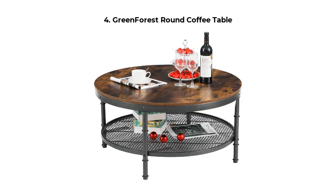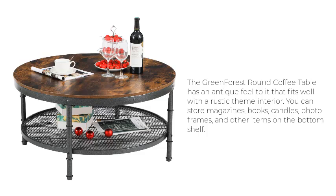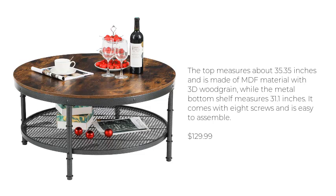Green Forest Round Coffee Table. The Green Forest Round Coffee Table has an antique feel to it that fits well with the rustic theme interior. You can store magazines, books, candles, photo frames, and other items on the bottom shelf. The top measures about 35.35 inches and is made of MDF material with 3D wood grain, while the metal bottom shelf measures 31.1 inches. It comes with eight screws and is easy to assemble. $129.99.